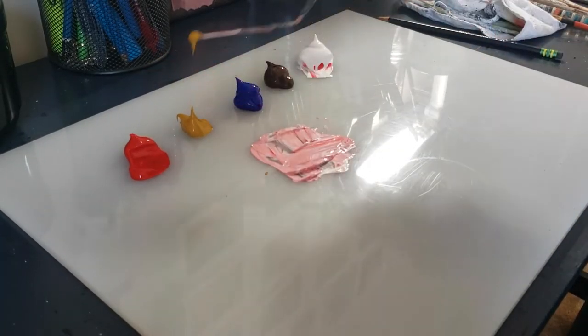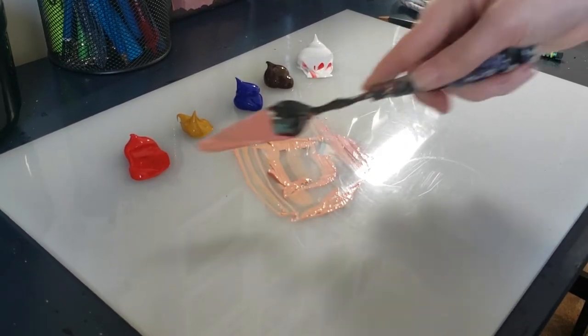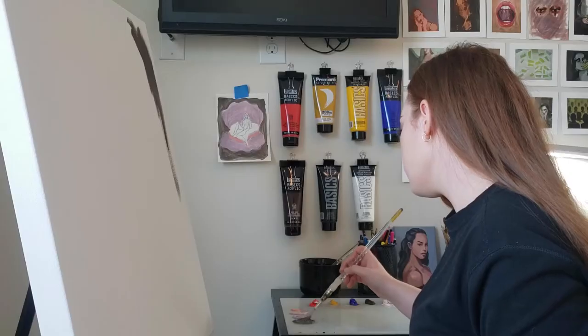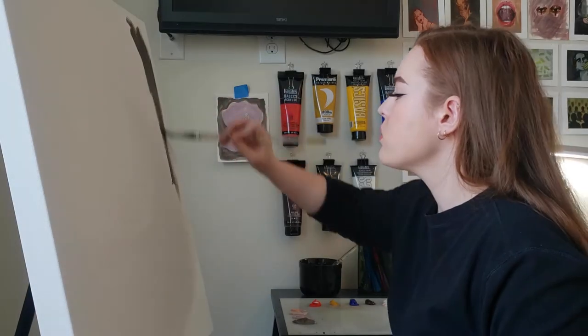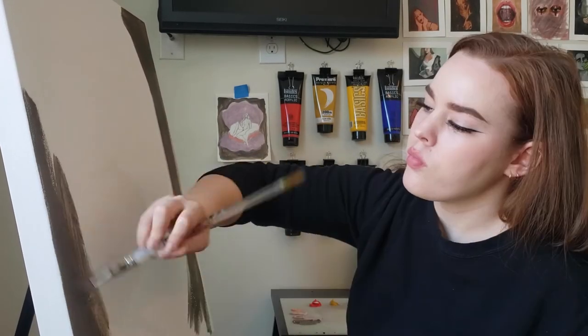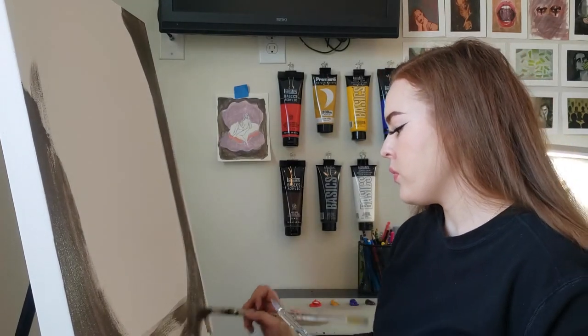I like to work in water-based acrylics rather than oils. This gives me the ability to produce many layers on top of each other at a faster pace due to the quicker drying times. This prepared and primed canvas has been sanded down so that the canvas will be soft and ready for a smooth application of paint.